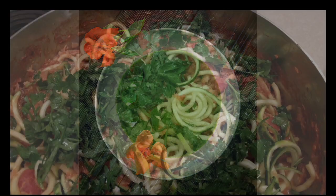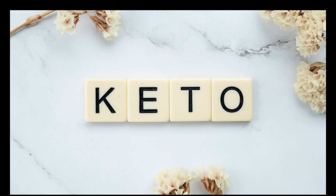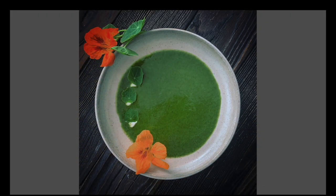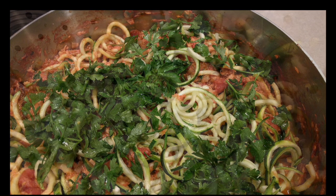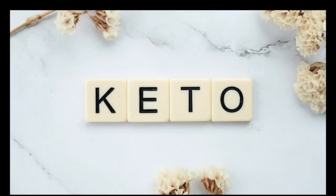Cured meats in moderation include chorizo, pepperoni, salami, and soppressata. Fish and shellfish: fatty fish and other seafood are an ideal source of protein and fat. Note that some seafood, particularly shellfish, can contain a significant number of carbs. Examples of keto-friendly options: crab meat, clams, oysters, halibut, flounder, mackerel, lobster, herring, wild salmon, shrimp, sardines, squid, sole, trout, and tuna.